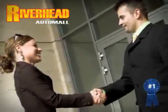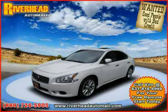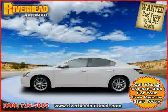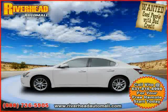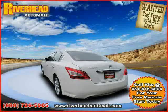Great savings are available on vehicles like this 2010 certified Nissan Maxima, equipped with leather interior, power windows, air conditioning, power tilt sliding sunroof, and heated mirrors.